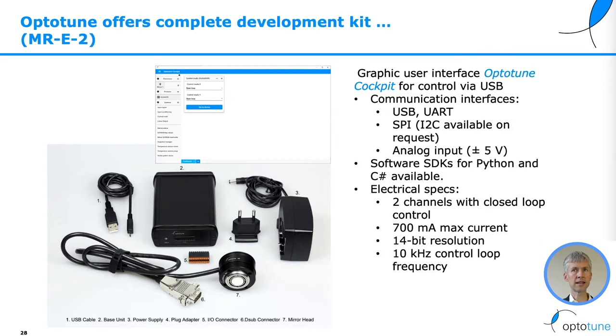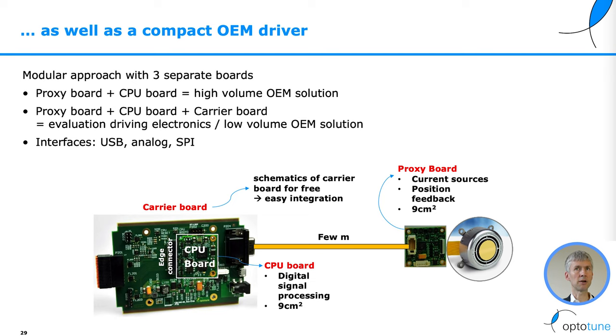OptiTune offers a complete development kit called the MRE2. It comes with the mirror head, the base unit, the power supplies, and the cable. We offer USB, UART, and SPI as communication interfaces, as well as analog input. Software SDKs for Python and C-sharp are available. We can also offer it in an OEM version with a modular approach using a proxy board, a CPU board, and a carrier board, with schematics provided free for easy integration.